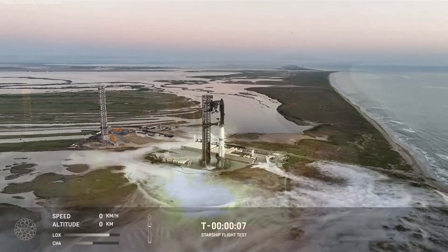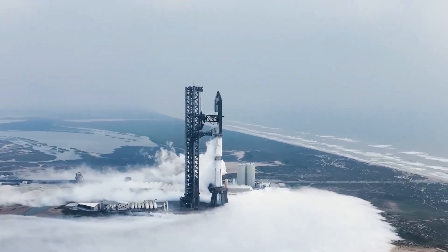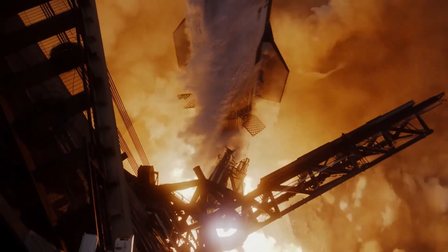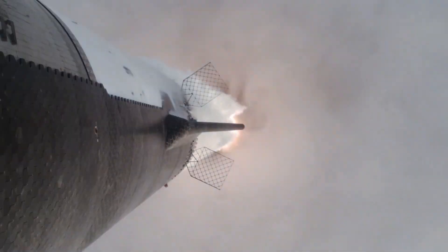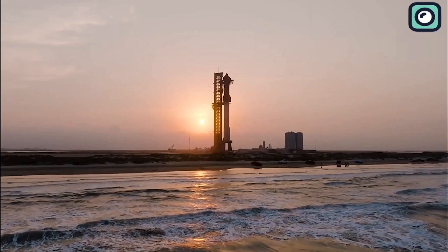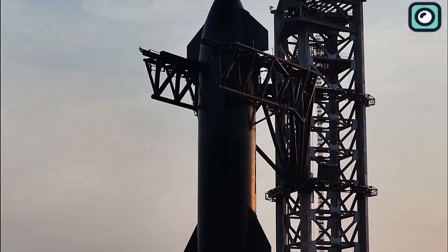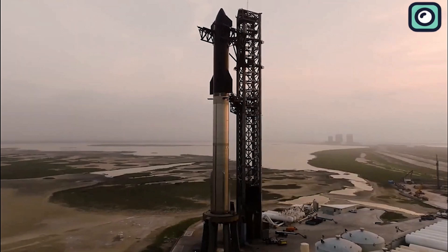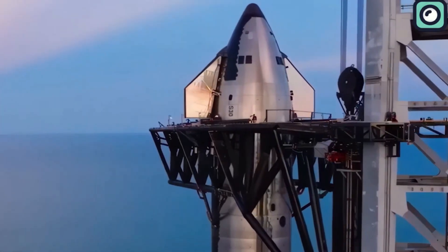Despite these successes, one of the biggest challenges SpaceX faces moving forward is not technical but regulatory. The FAA — the Federal Aviation Administration — plays a crucial role in overseeing and approving every SpaceX launch, and it's no secret that these regulatory processes can cause delays. No matter how successful a flight is, the FAA will always conduct a thorough post-flight review to ensure that public safety was maintained, all regulatory requirements were met, and there were no violations. These reviews can sometimes take weeks or even months, slowing down SpaceX's aggressive launch schedule.